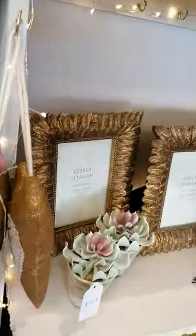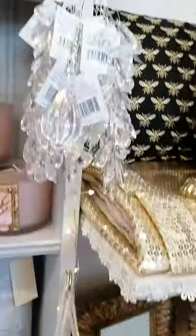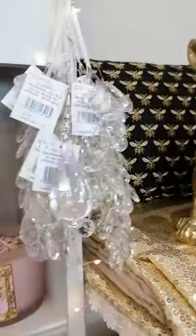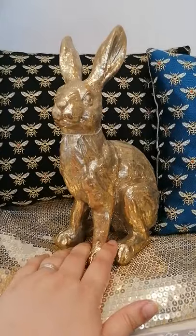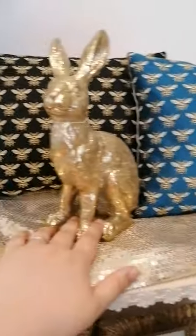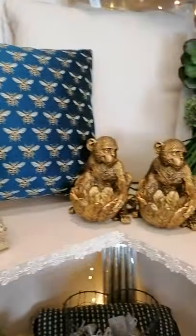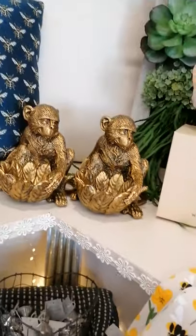We have got lovely handmade bee hearts. Here is the Gisella Graham large gold bunny, and the beautiful handmade bee cushions. Monkey tea light holders — really really sweet.